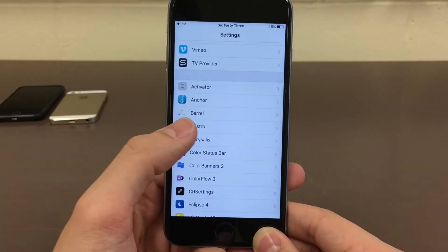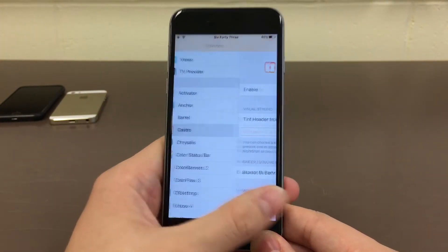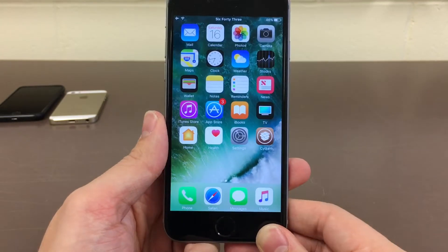If you head over to settings after installing the tweak and open up Castro, you will find some settings to configure in here. Once again, it's called Castro — it improves the volume HUD in iOS and it's available for $1.29.